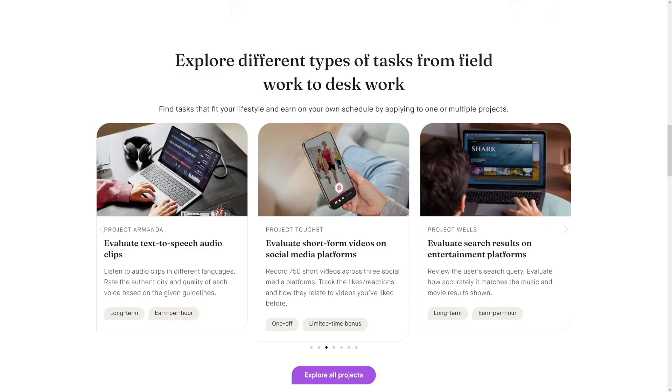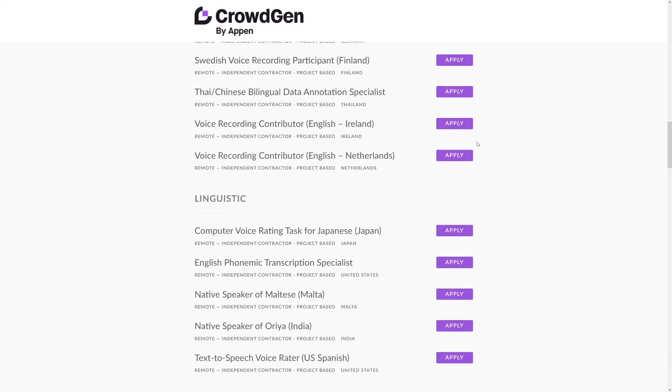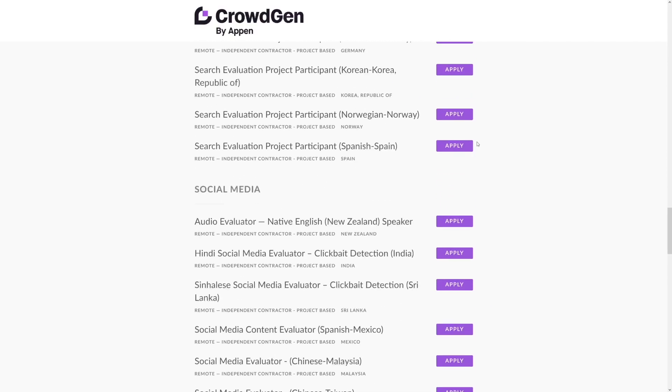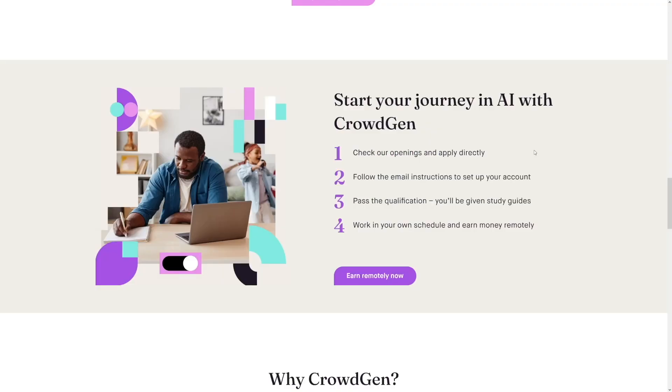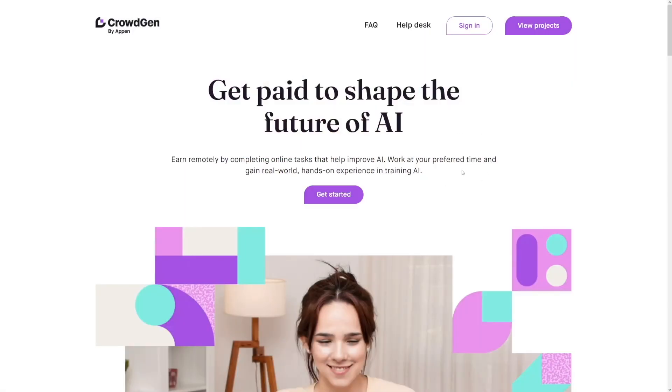It will give you a lot of posts and images, and you just use Google or any other tool to check the facts. It's really fun on CrowdGen. You've got projects where you can record short videos across three social media platforms, then track the likes, reactions, and how they relate to videos you've liked before. If you click on Explore All Projects, you'll see many different kinds of jobs. If you've got any skills, you get paid more. You just make an account, pass the qualification — you'll be given study guides to make the test easy. CrowdGen also has a free CrowdGen Academy where you can learn how to use tools like ChatGPT and Perplexity to boost your productivity, which you'll use while doing jobs on CrowdGen.